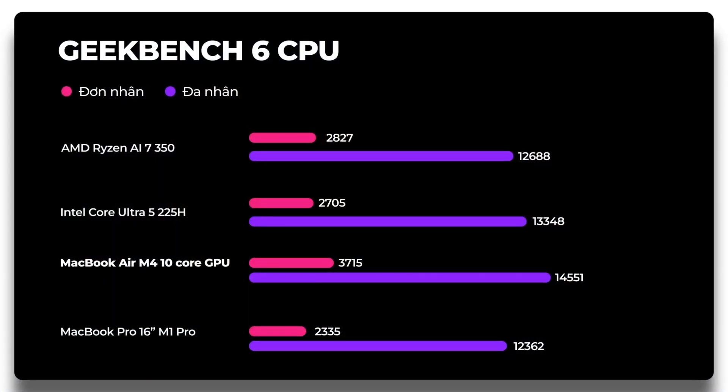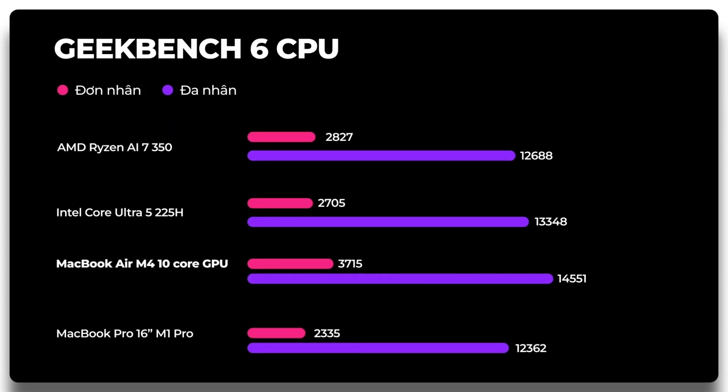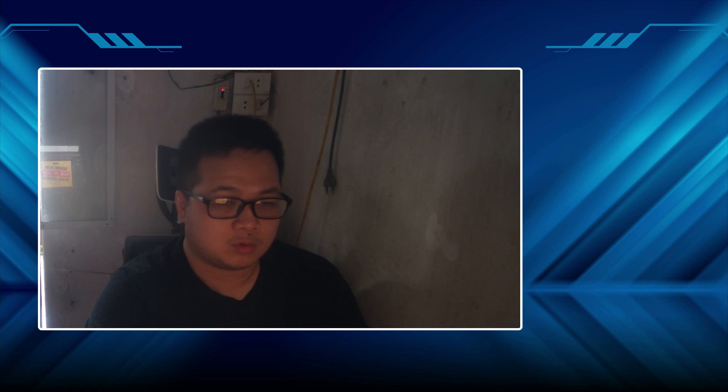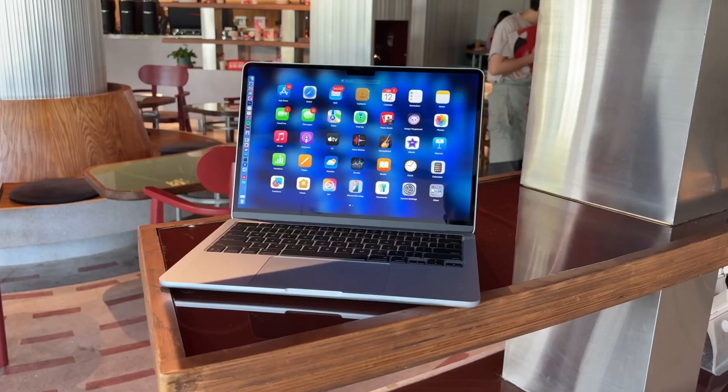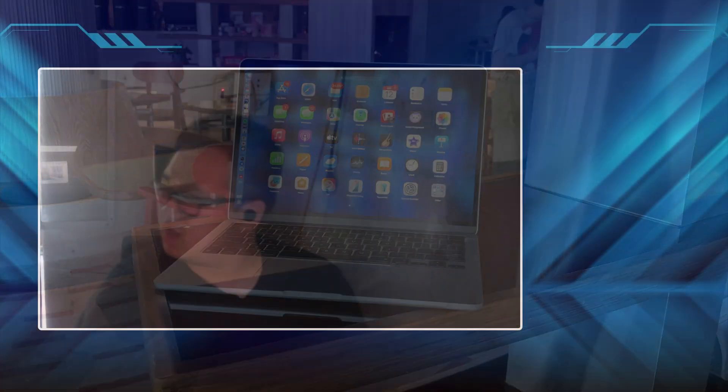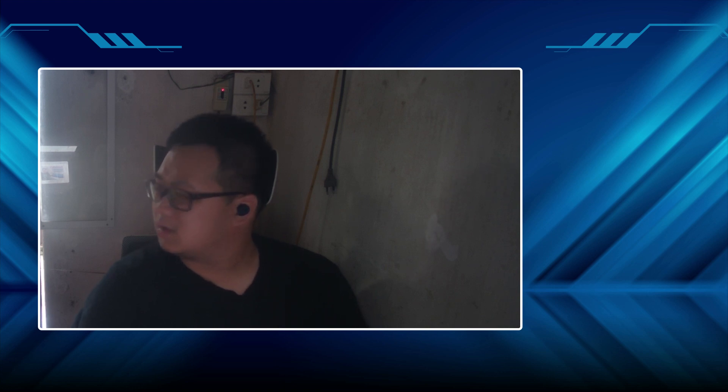Here's something that's always been a Mac advantage, and it still holds true: performance consistency. You unplug those Intel and AMD laptops and you're likely going to notice a drop in speed as they try to conserve power. The M4 MacBook Air barely even notices — you might lose a tiny percentage, but you're essentially getting full throttle performance whether you're plugged into the wall or working from a coffee shop.